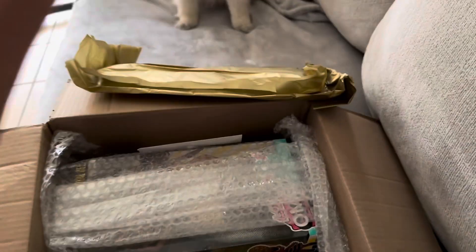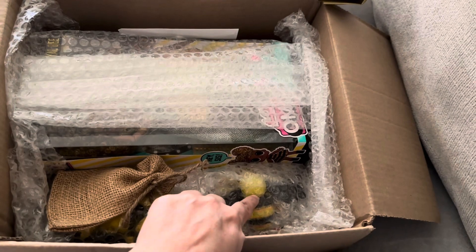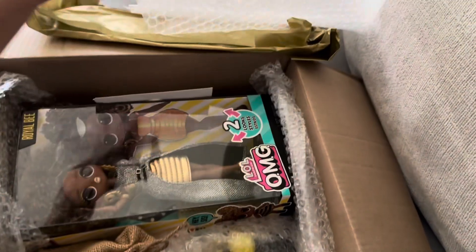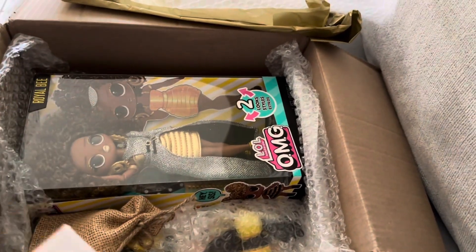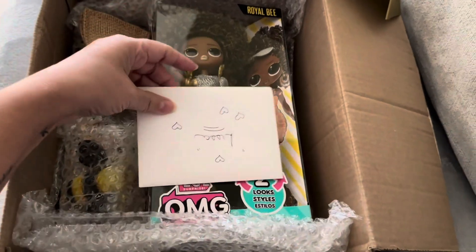Oh my god, my dream come true — bubble wrap! Very nicely wrapped. I see a bee... wait, what is this? An OMG doll! Oh my god, she's so pretty. Hold on, let me look at the card.